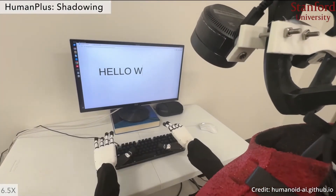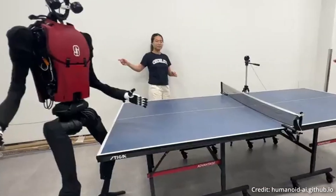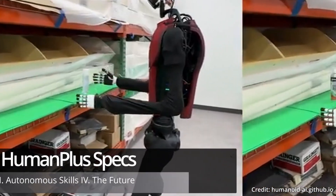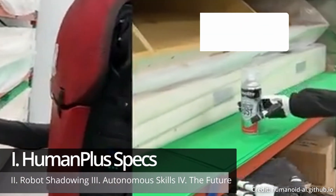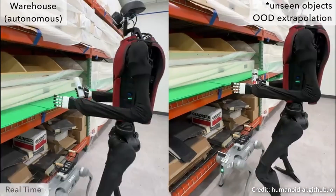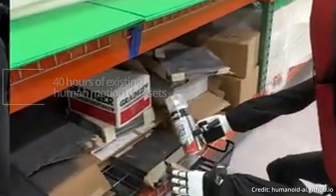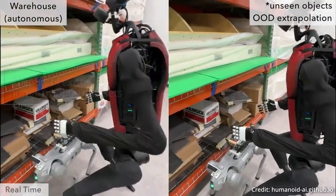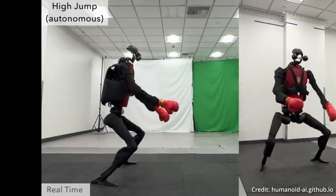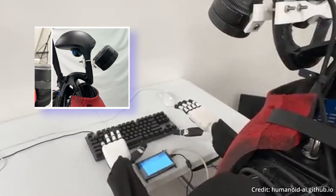The major challenge for human-form robots has always been in capturing and preparing the vast amounts of movement data required for training, and that's where HumanPlus comes in. The system is built around a customized humanoid robot with 33 degrees of freedom at a height of 180 centimeters. Training begins with a low-level policy in a simulated environment using 40 hours of existing human motion data sets, which can then be transferred to the real world so the robot can follow human body and hand movements in real-time using only its RGB camera.